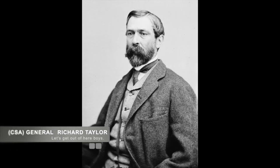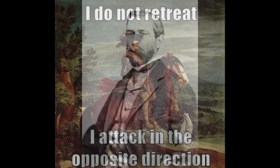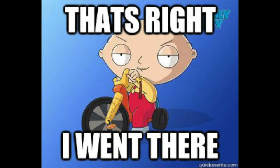Confederate Commander Richard Taylor found out that evening that the Union forces were at least three divisions and decided that discretion was the better part of valor. He had his forces flee under the cover of night, leaving the only fortification in the way of Grant's army empty, much like the future of the Confederacy.